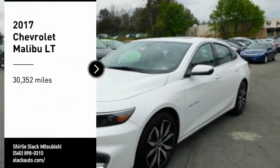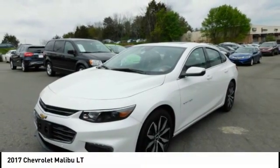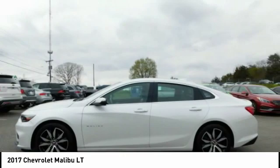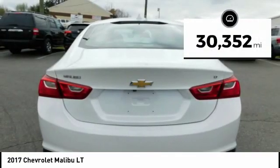Take a ride in the 2017 Malibu. A combination of performance and fuel economy, the Malibu is a great commuting car. This vehicle has less than 35,000 miles.